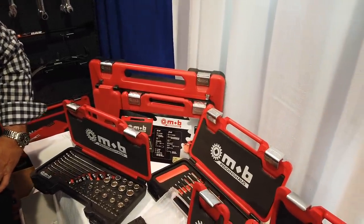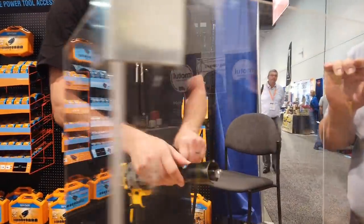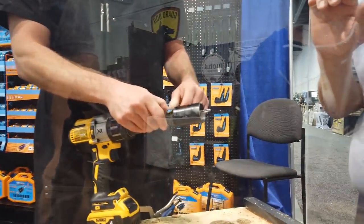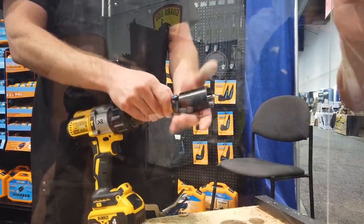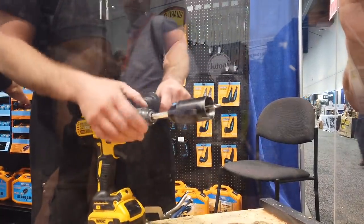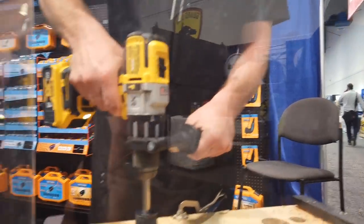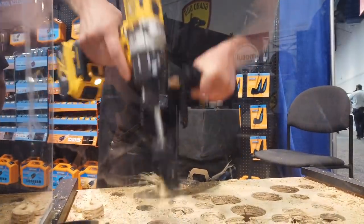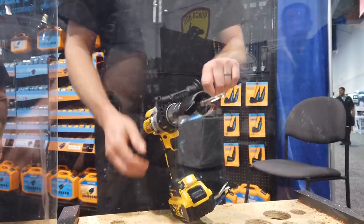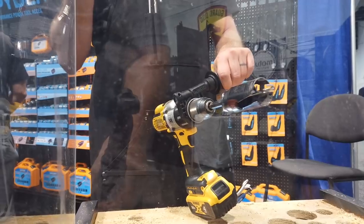Then I got to talk to the guys over at Spider. I know a lot of you have heard of Spider — I'm a fan. I had a good long conversation with them about all the tools they have out and what they're coming out with. They were nice enough to give me a demo of how their whole saw system works. Five times faster — that's pretty fast. That's just trick one of three tricks.